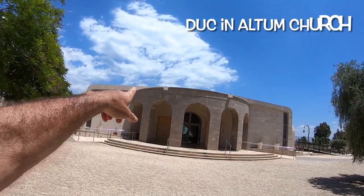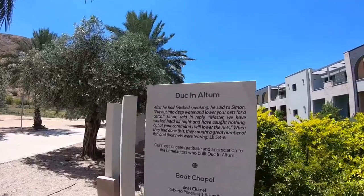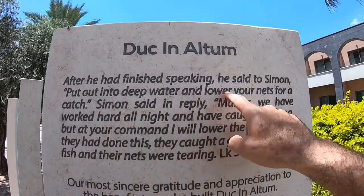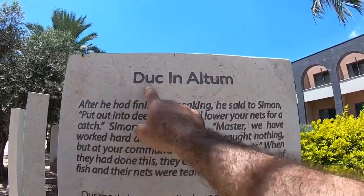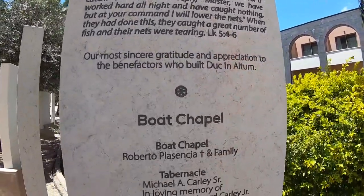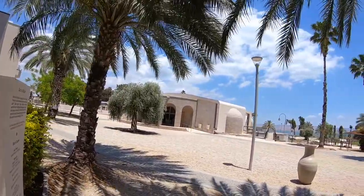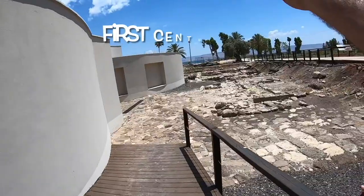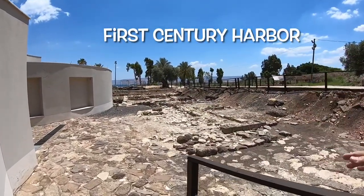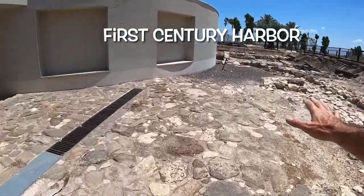The chapel is called Duc in Altum — 'go to the deep.' After he had finished speaking, he said to Simon, 'Put out into deep water and lower your nets for a catch.' Duc in Altum — this is Luke chapter five. The lake was closer here, where the olive tree is, and this was part of the port. This floor is original.